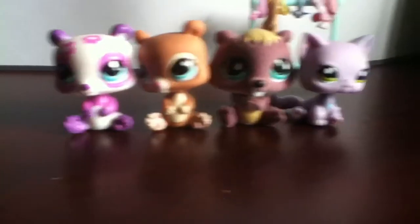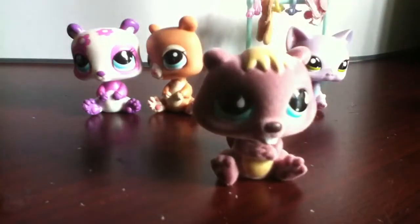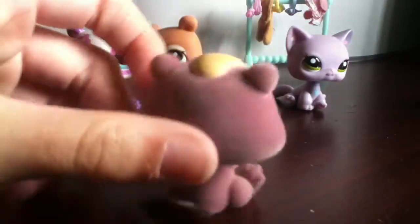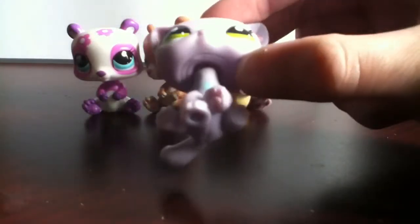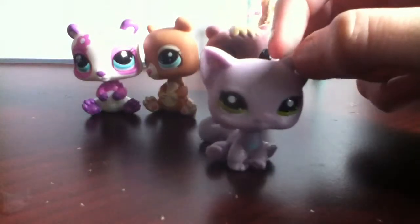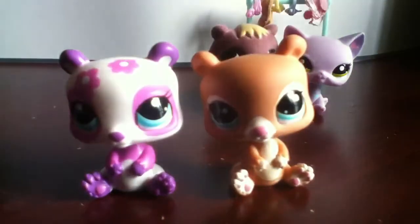I'm pretty sure you can't get all these in stores, because I've looked, and this one's a really old one. I can't find any furry ones in stores anymore. This one I know you can't find in any stores because it seems really rare, and they don't have many of these cats anymore. I never see any of these bears in stores either.